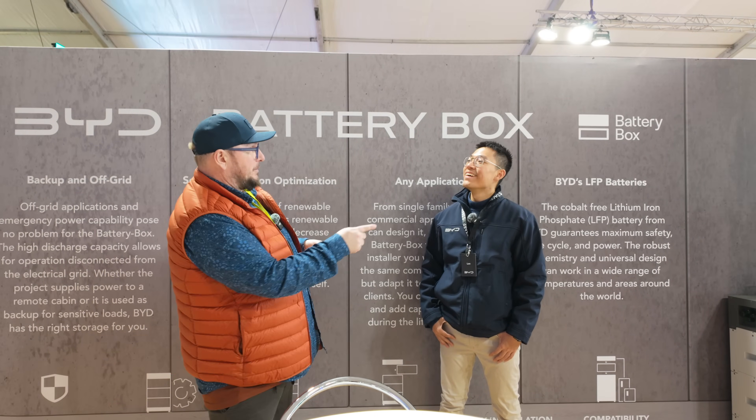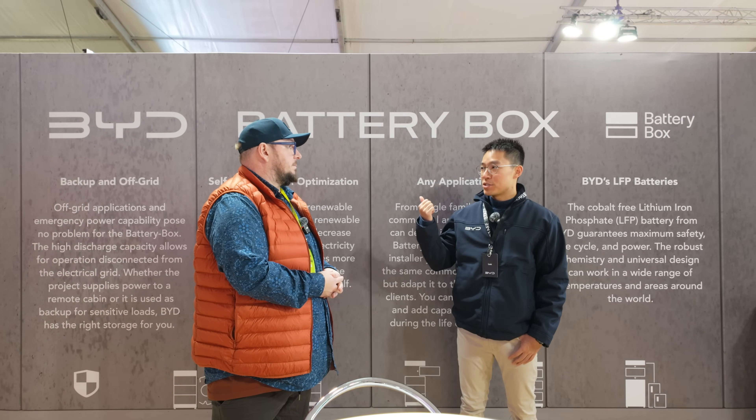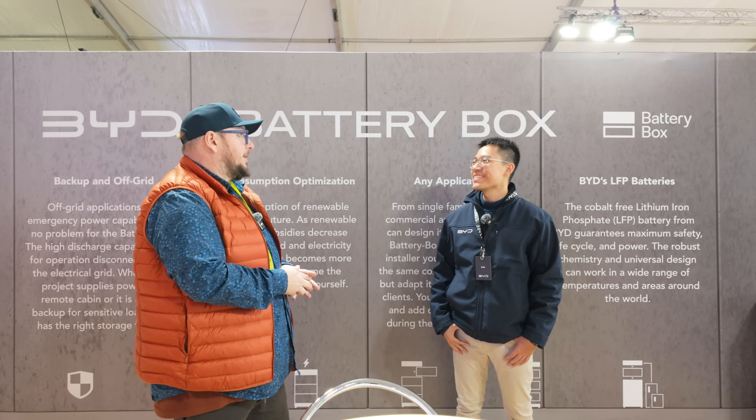If you want more information on the BYD Battery Box, where do people go? You can scan the QR code and put down your information, or go to bydbatterybox.com to find more information about the batteries. Thank you so much — that's Leo from BYD.